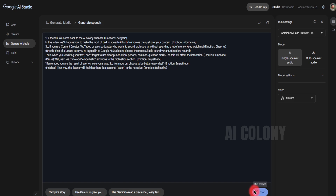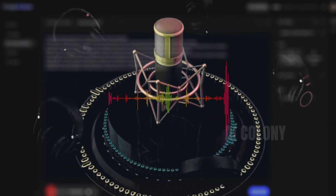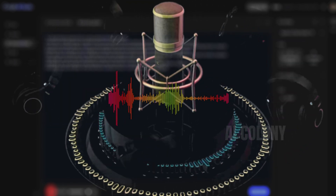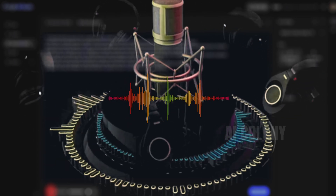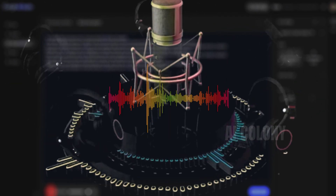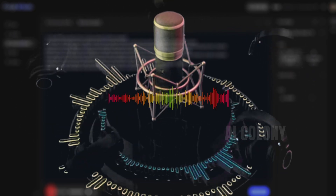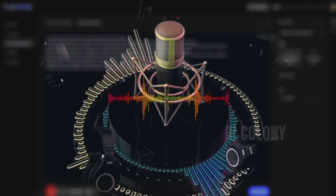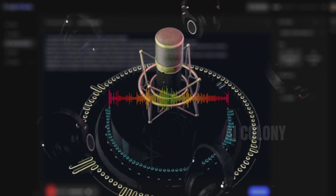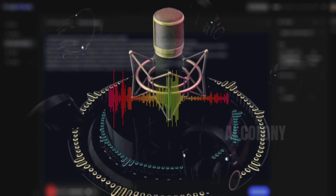The TTS output plays back: "Hi, friends. Welcome back to the AI Colony channel. In this video, we'll discuss how to make the most of text-to-speech AI tools to improve the quality of your content. So, if you're a content creator, YouTuber, or even podcaster who wants to sound professional without spending a lot of money, keep watching. First of all, make sure you're logged in to Google AI Studio and choose the most suitable sound variant. Then, when you're writing your text, don't forget to use clear punctuation — periods, commas, question marks — as this will affect the intonation."